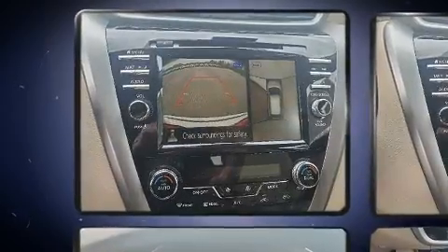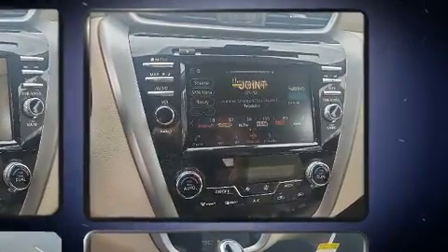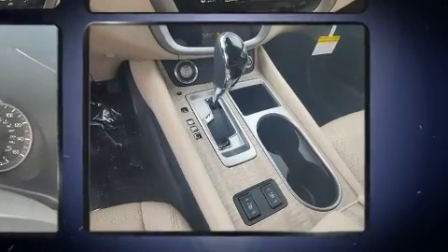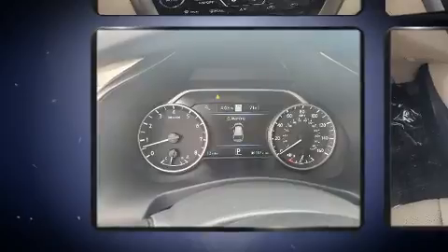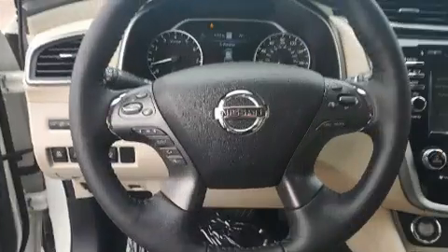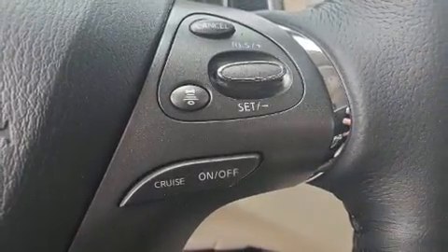Audio features include a CD player with MP3 capability and 11 speakers, yielding maximum audio versatility. Nissan also prioritized safety and security by including brake assist, a security system, and four-wheel disc brakes with ABS.